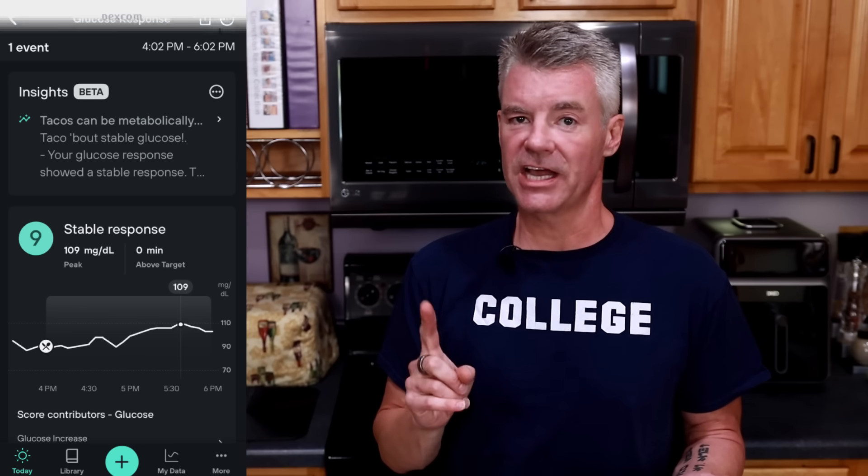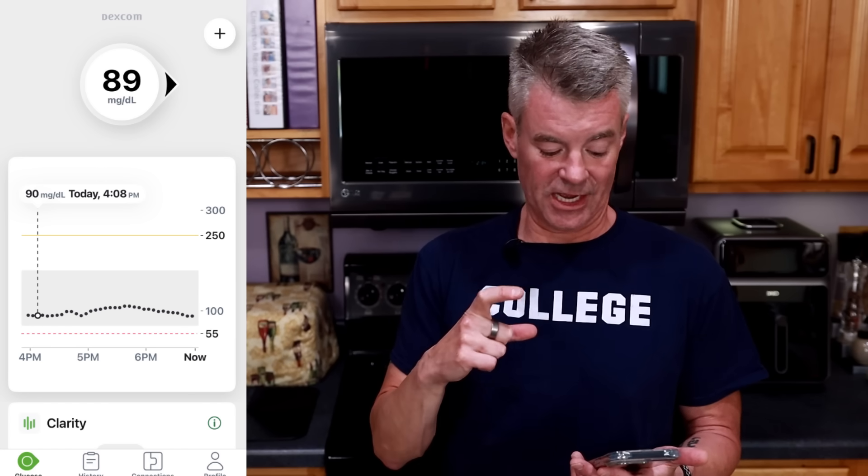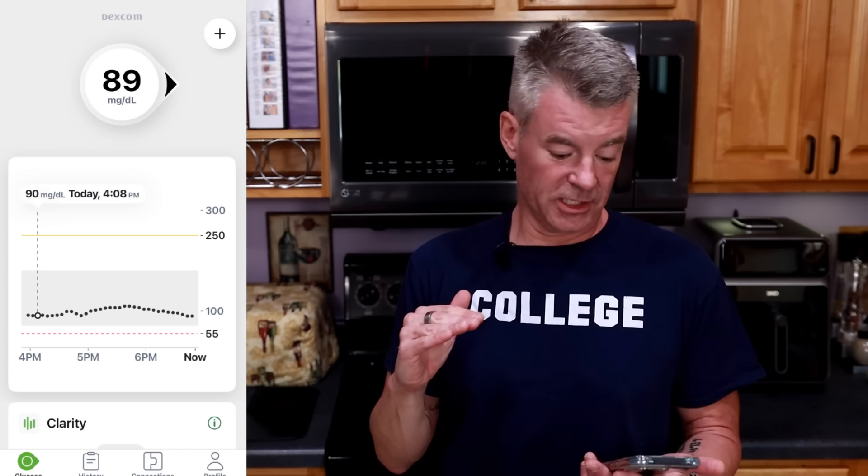Let's take a look at the Dexcom app, which doesn't provide as much information, but the y-axis scale you can see there on the side is a lot larger, which makes this look considerably flatter. But what about my ketones?